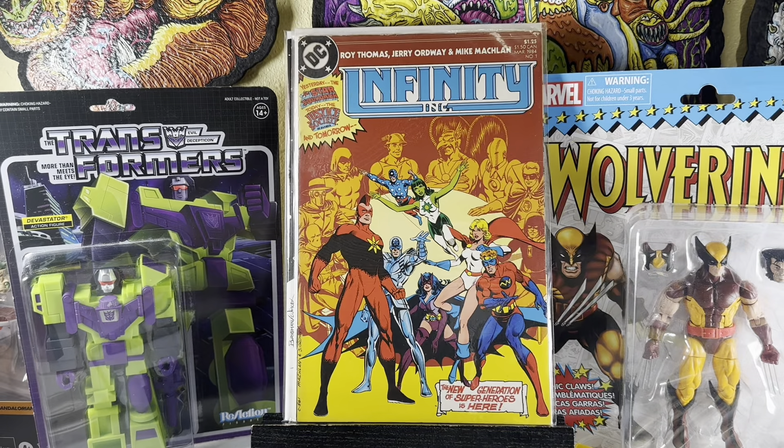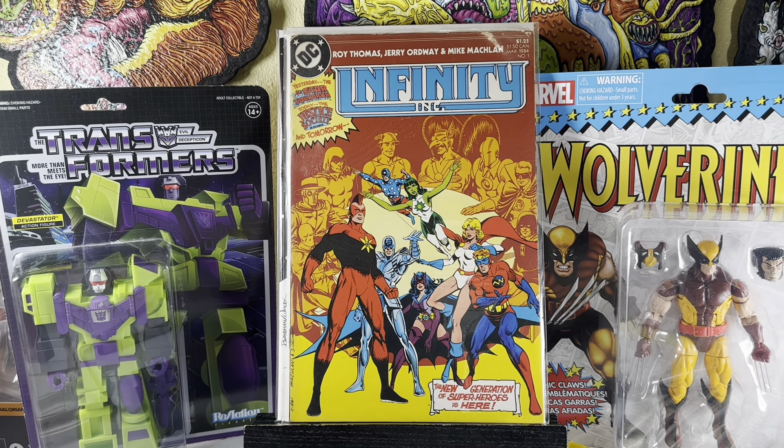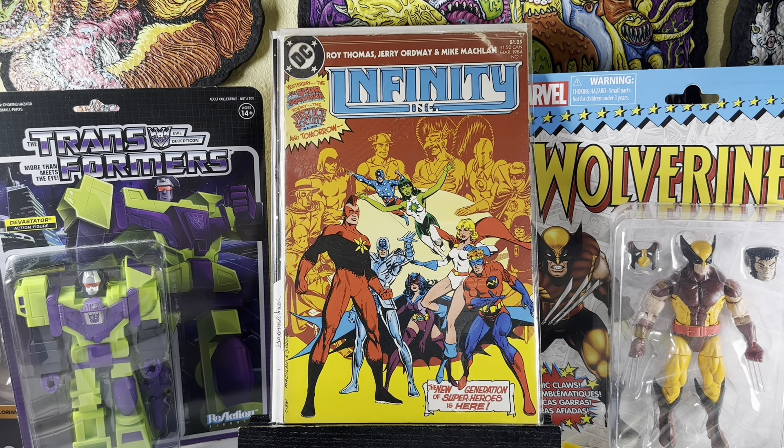Infinity Inc. number one — I figured why not. This is the series that McFarlane does a run on; it's like his first real run in comics. He didn't draw this one though — that's Jerry Ordway on that issue.